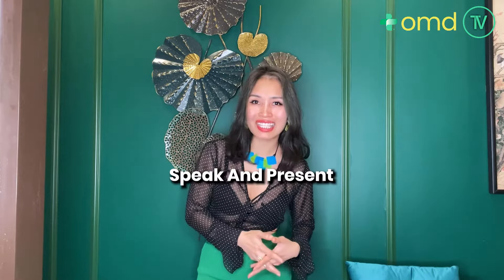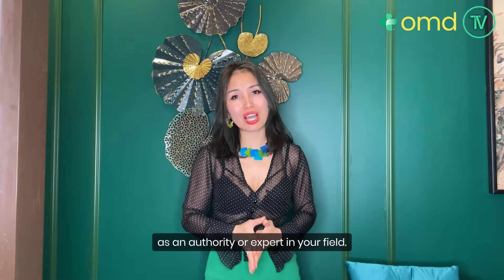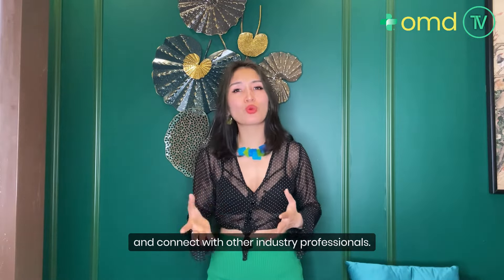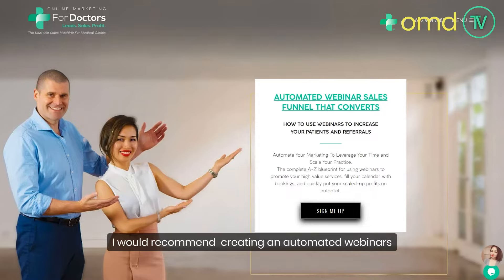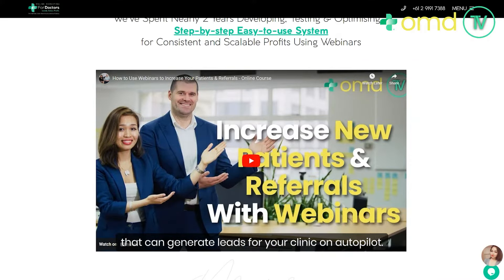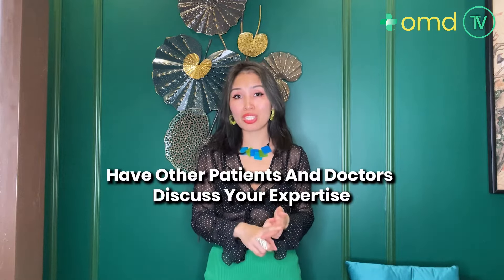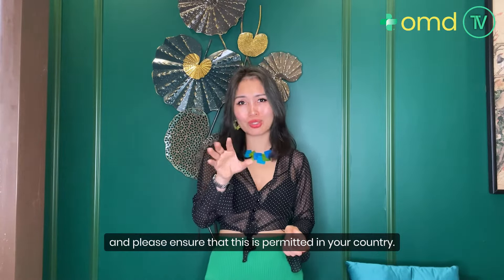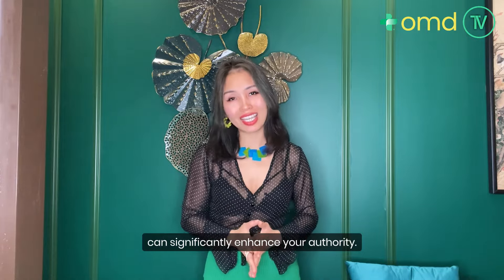You can also speak and present at industry conferences or events, or host webinars to establish yourself as an authority in your field. If you don't have much time creating live webinars, I would recommend creating automated webinars that can generate leads for your clinic on autopilot. You can also have other patients and doctors discuss your expertise, which can be highly beneficial — please ensure this is permitted in your country. Having other experts or surgeons speak about your skills can significantly enhance your authority.